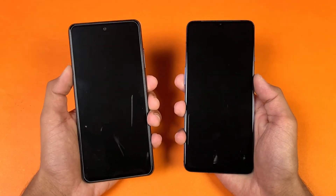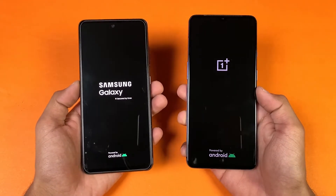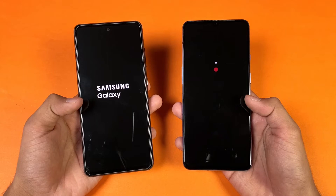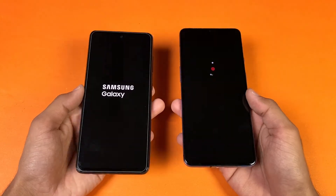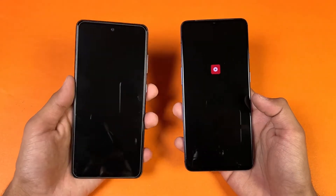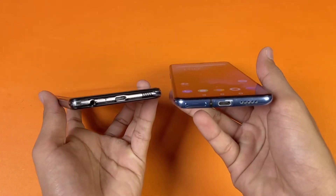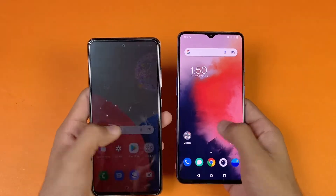Now let's quickly boot both phones up at the same time. The logo came up first on the Samsung compared to the OnePlus 7T. Both phones have Android 11 — OxygenOS version 11 on the OnePlus versus One UI version 3.1 on the Samsung. The Samsung Galaxy A52s 5G is faster when booting up, about four or five seconds difference. Also, there is a headphone jack on the Samsung but not on the OnePlus 7T. Both phones also have dual speakers.